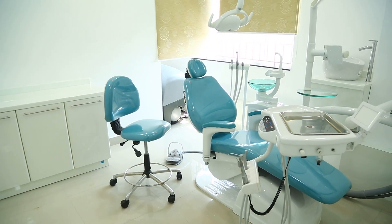The chair has a rotatable arm for easy entry and exit of the patient.